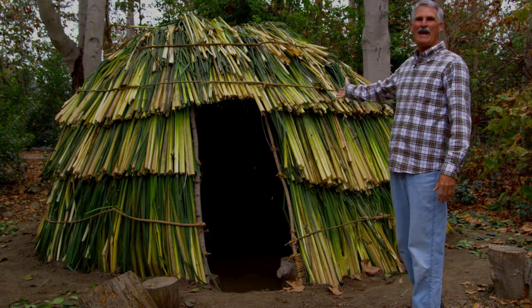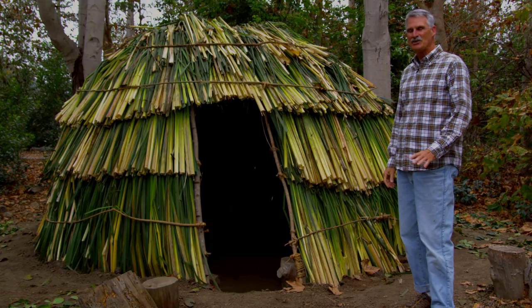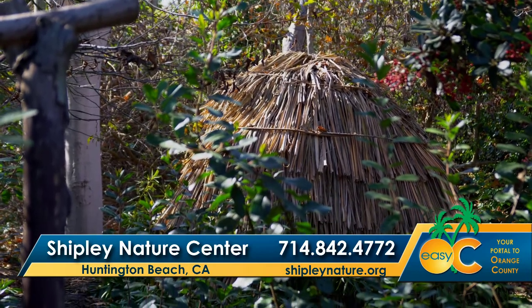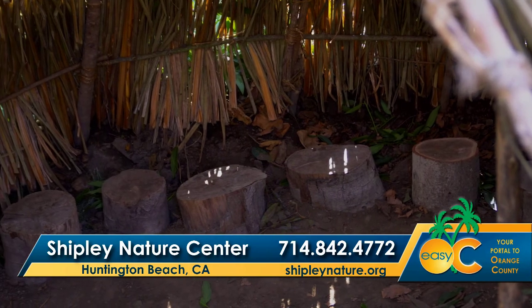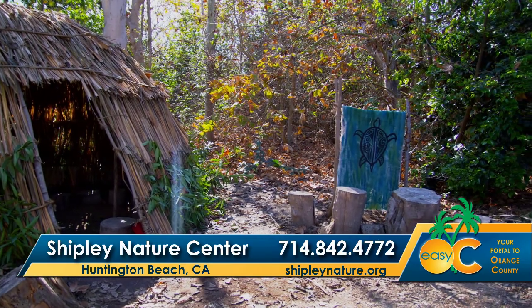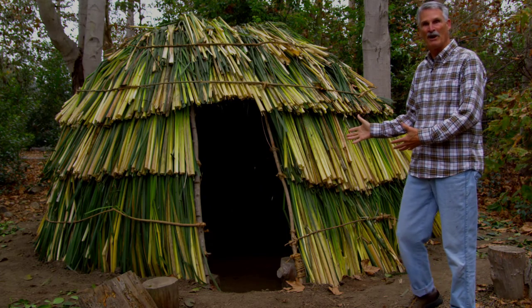What we have here is our Native American hut. It's called a ki in the Tongva language. The Tongva were the people who lived in this region. The Inside the Outdoors program uses this to help instruct kids as to how the people lived and how they used the native materials. This is all native materials harvested locally to construct this — brand new.